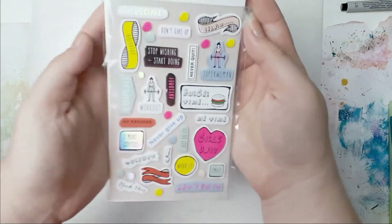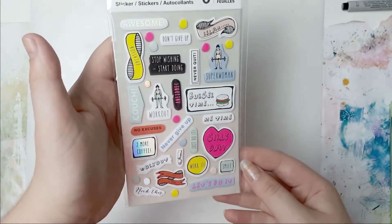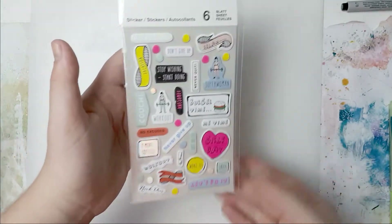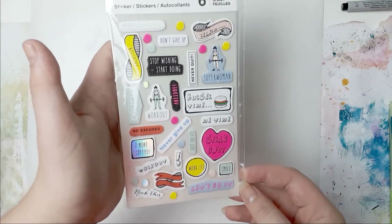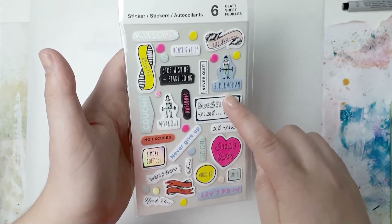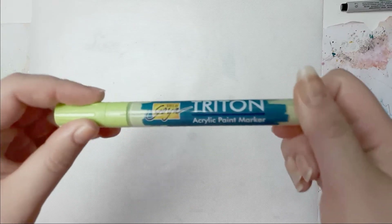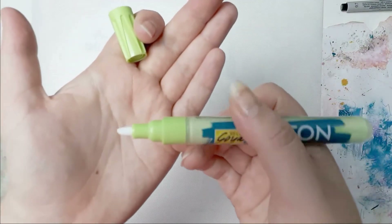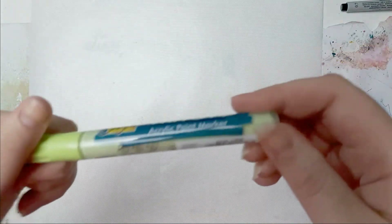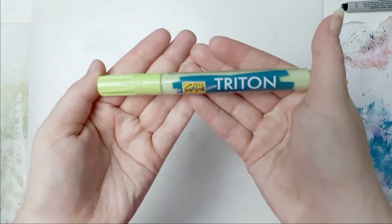I got stickers - these are so cute. These are by Paper Poetry and these are actually for planners. You get 6 sheets - 6 times the same sheet. I saw this one and this one - Superwoman, I really liked that. And Girls' Day - that just caught my eye. I got another one of the Solo Goya Triton acrylic paint markers. I really like them - they have a chisel tip. This color is called Pale Green. Gorgeous color.